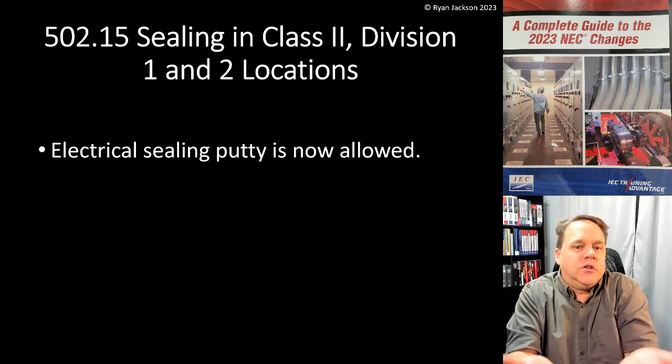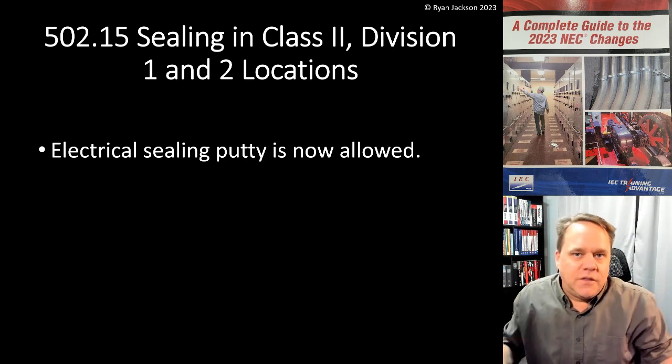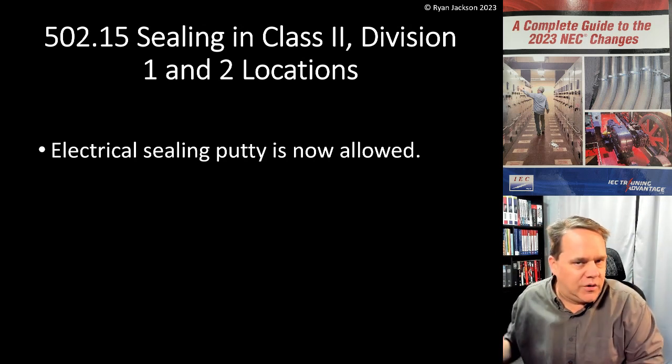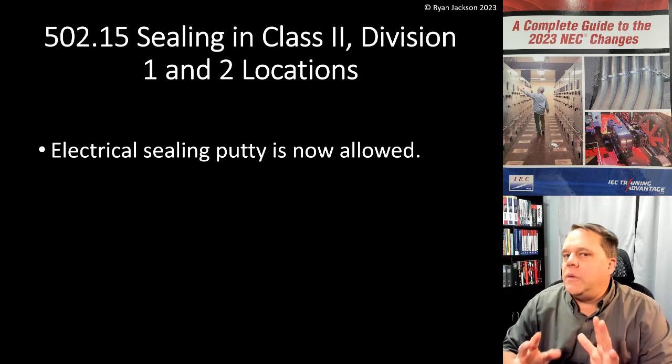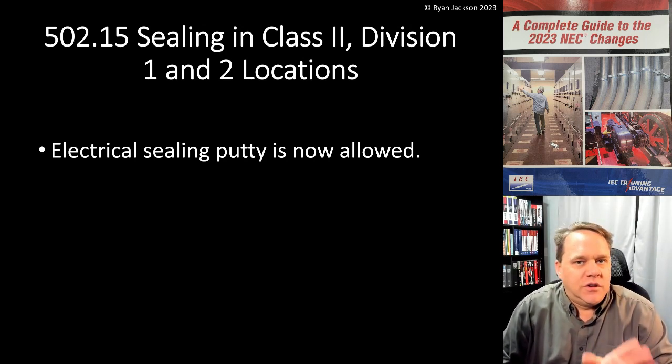You can use electrical sealing putty. You grab a handful of putty and stuff it in the pipe — that's it. That's how you seal a raceway in a Class 2 location. A lot of people get really carried away with how they seal things in a Class 2 location.